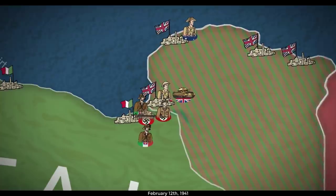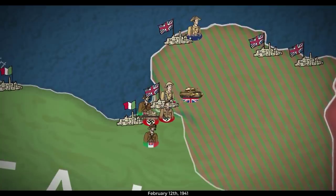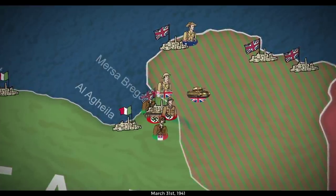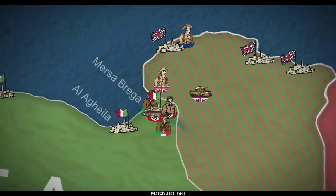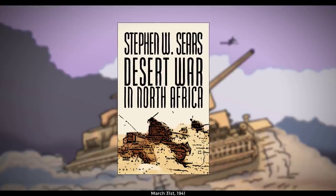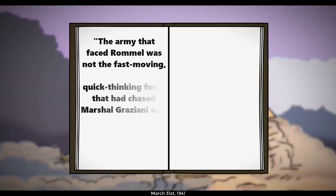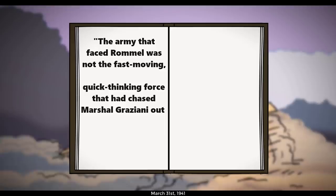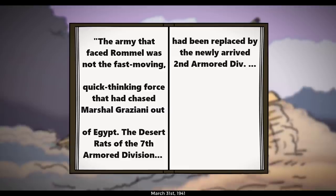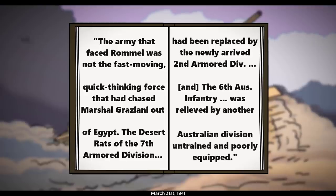Despite Rommel's orders to take a defensive stance until more reinforcements arrived in May of 1941, the ambitious commander took action after remarkably easy early offensive victories at Al-Agheila and Mersa Brega. Before long, he put the German plans for Operation Sonnenblume — or Sunflower — into action early. Our historian friend from the last episode, Stephen W. Sears, notes that the army that faced Rommel was not the fast-moving, quick-thinking force that had chased Marshal Graziani out of Egypt. The Desert Rats of the 7th Armored Division had been replaced by the newly arrived 2nd Armored Division, and the 6th Australian Division was relieved by another Australian division — untrained and poorly equipped.